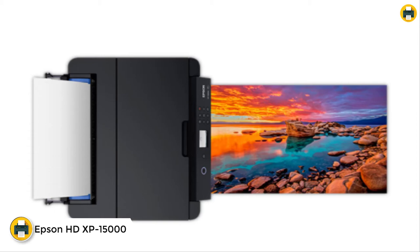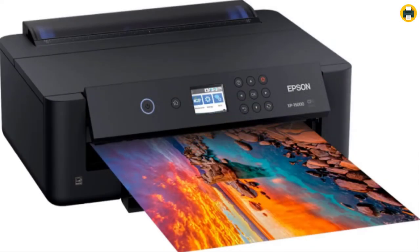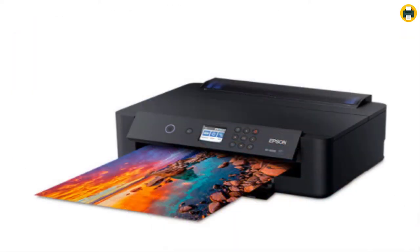Number two: the Epson Expression Photo HD XP-15000 wireless color wide format printer. This is the ultimate choice for photo enthusiasts and professional photographers who want to print their work without compromise. Note that this printer is designed for use with Epson cartridges only — third-party, compatible, remanufactured, or generic cartridges are not covered by the warranty or refund policy. The XP-15000 is a compact large format printer designed specifically for photographers.